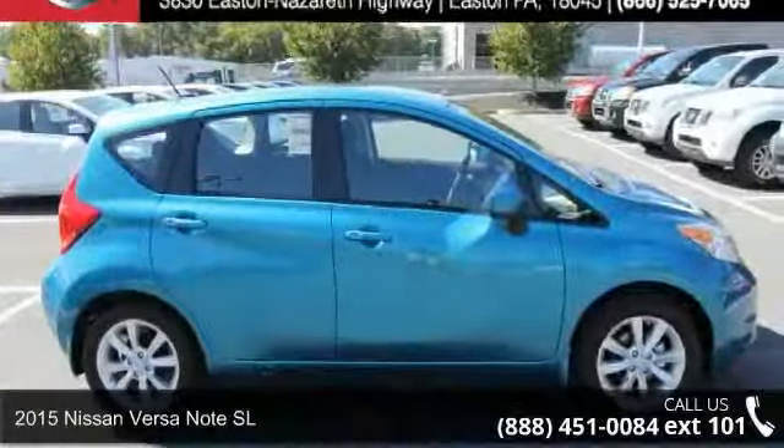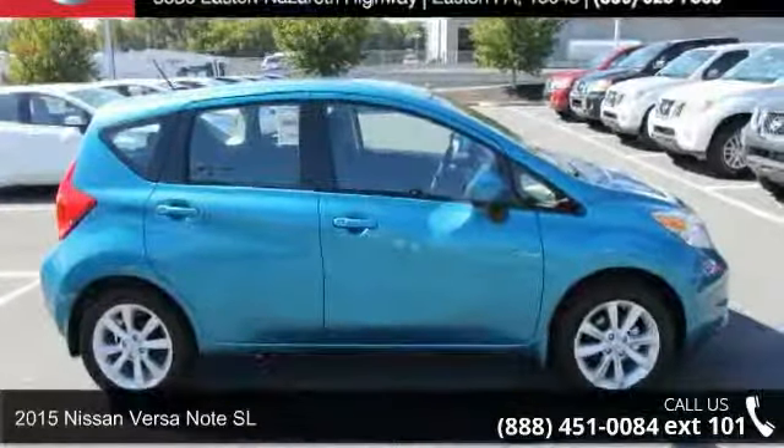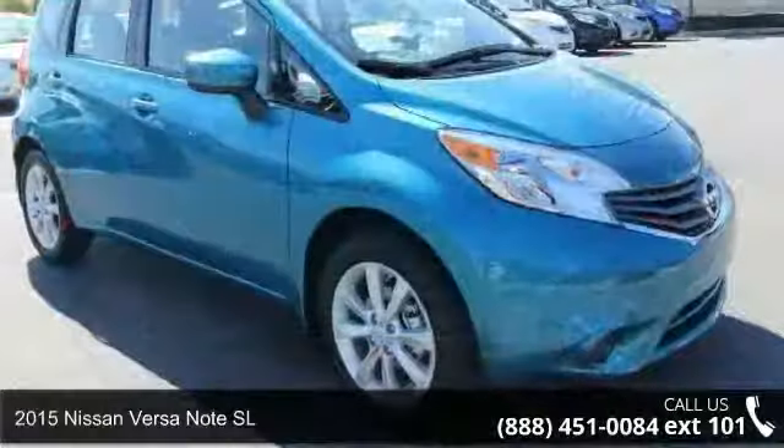Check out this 2015 Nissan Versa Note SL. This may be the set of wheels you've been looking for.